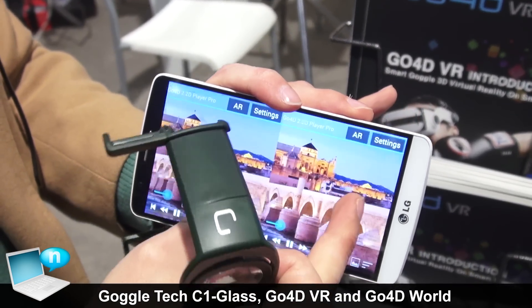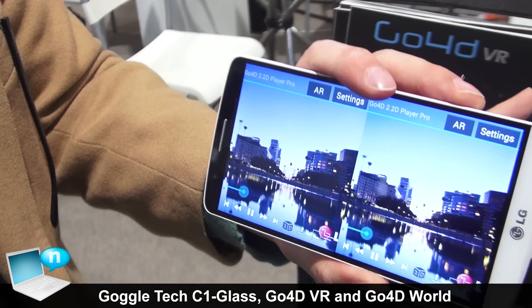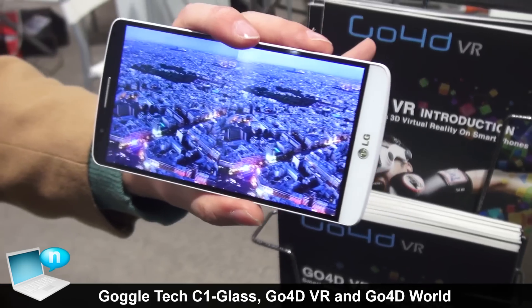Once we zoom in it enables our motion tracking, where you can actually look around and get a really good view of the video that you are checking out.